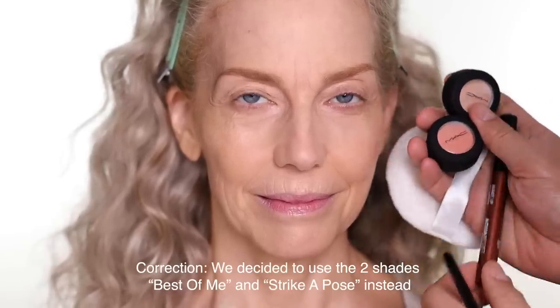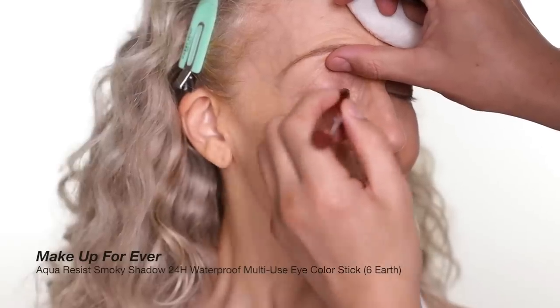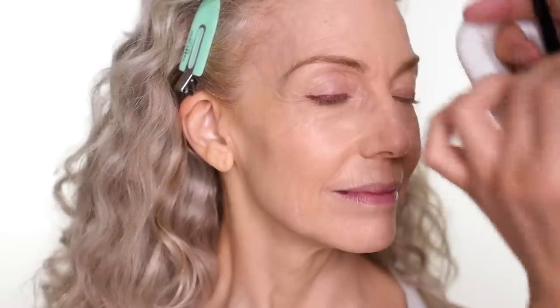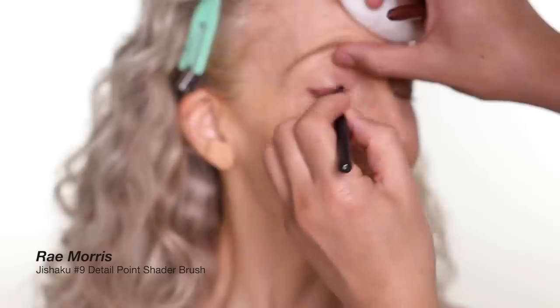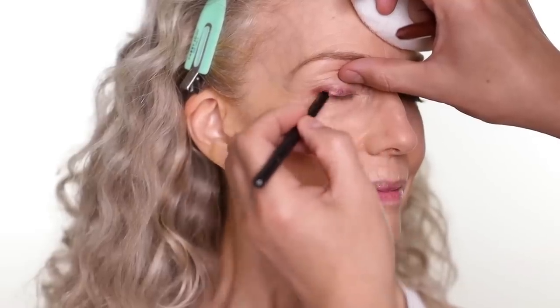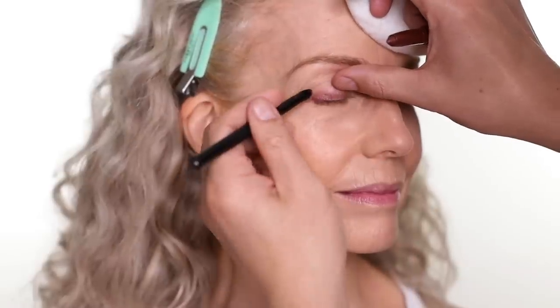For the eyes I'm gonna use these two shadows from MAC and this shadow liner stick from Makeup Forever. Close the eye to start — I line the upper lash line with a thick line like this. Use the blending brush and blend it out. Remember this is a long-wear formula so you have to blend really, really quick. Try to do one eye at a time.